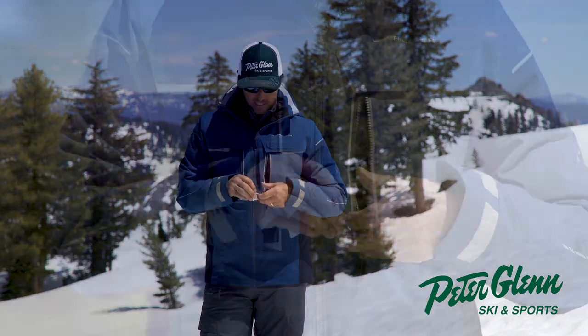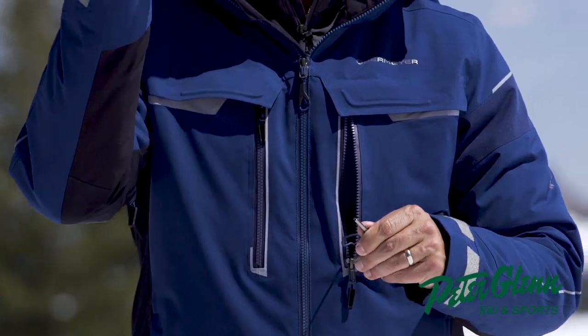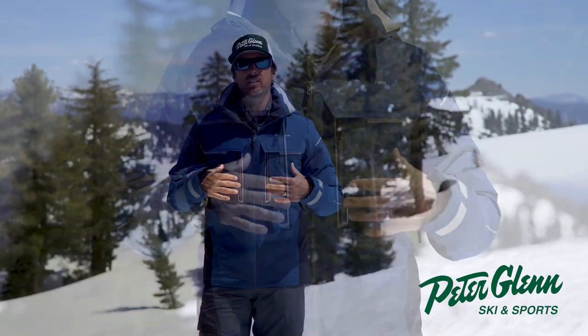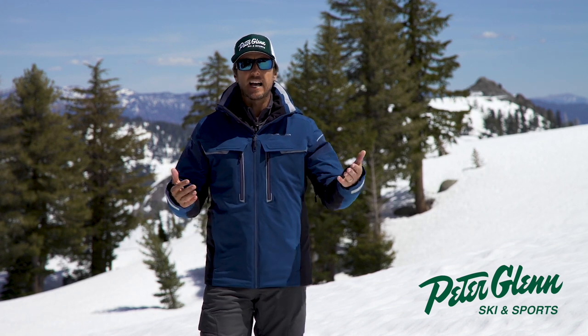My favorite thing — it comes with a detachable little cloth here for your goggles. Very smart to make it detachable. And this jacket is toasty — 100 grams of Primaloft Black level fill, so very, very warm. I'm a shell guy, but it doesn't feel like a big down jacket. It's pretty mobile for 100 grams of insulation.